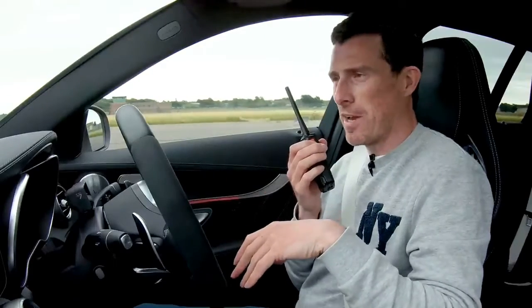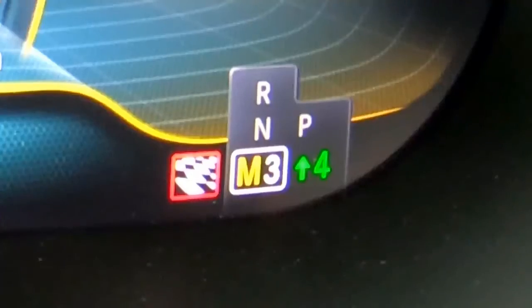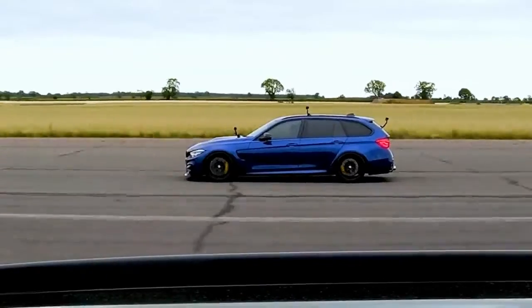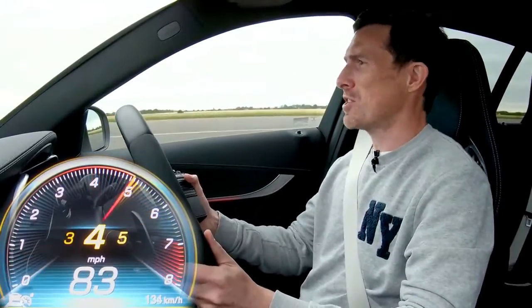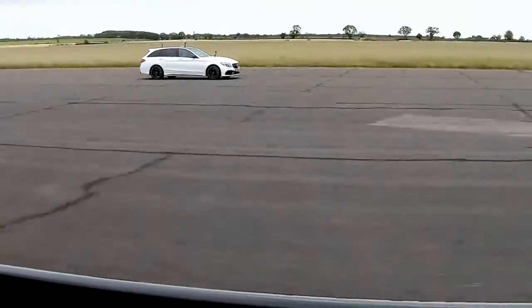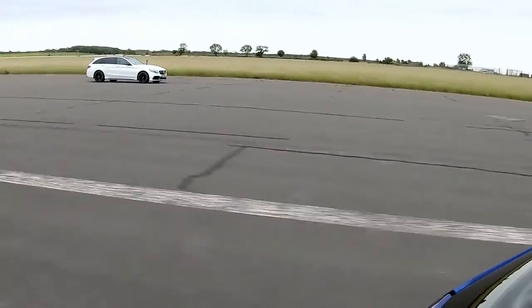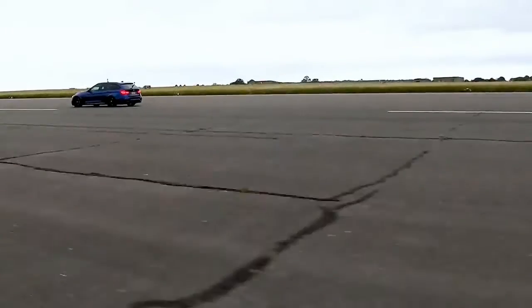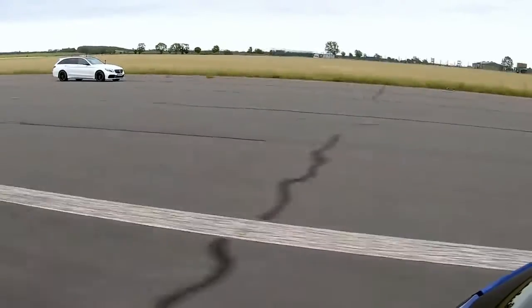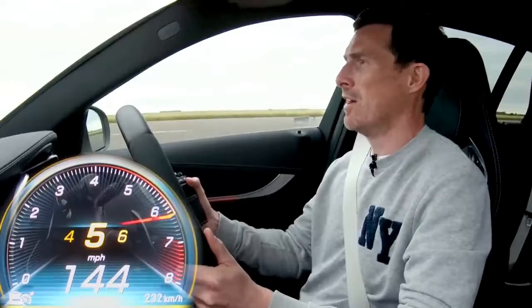Second rolling race — this time both cars in their sportiest settings, with Nick going manual on the gearbox, changing gears himself. Three, two, one, go. The AMG picks up really well; the hot-V layout reduces turbo lag. But the F81 is just pulling and pulling — Nick's Stage 2 Evolve tune giving it a clear edge.